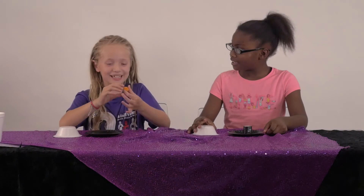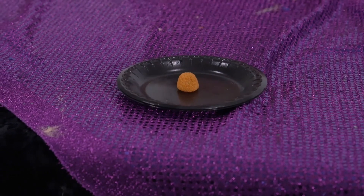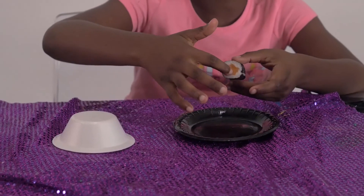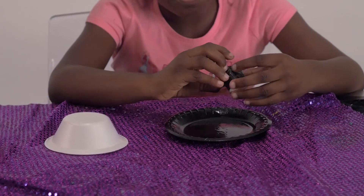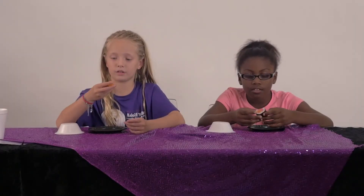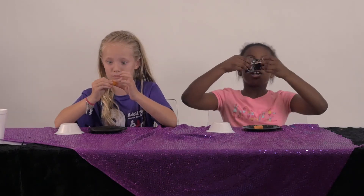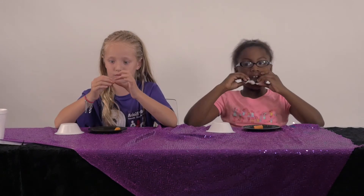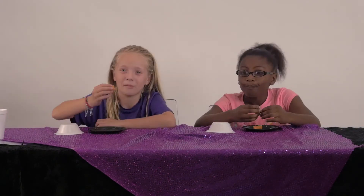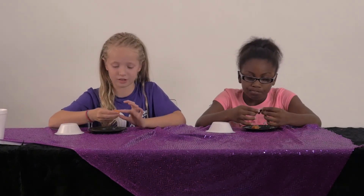Yay, I got the gummy! The skin on the outside tastes pretty good. The inside is gooey. This is good. I'm still not eating the fish skin, but the inside's sticky. This is great.